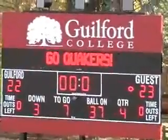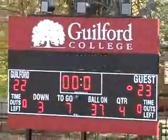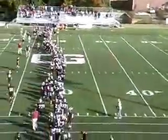The Quakers go down to defeat. Catholic comes away with a 23-22 win here.